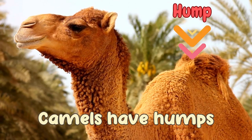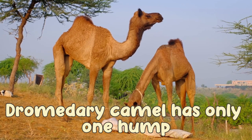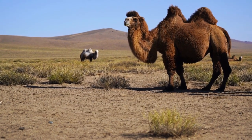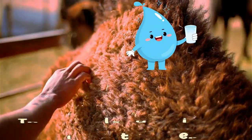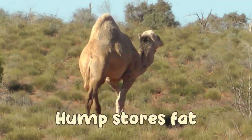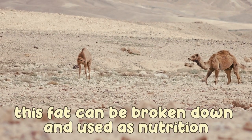Camels have humps. The dromedary camel has only one hump. The camel's hump is not filled with water. It is filled with fat, which can be broken down and used as nutrition.